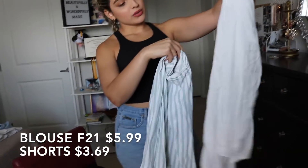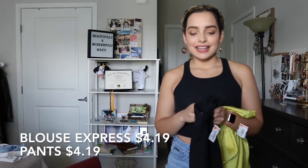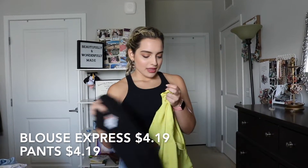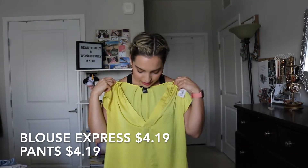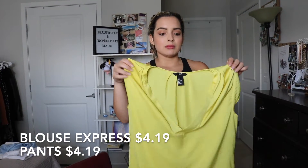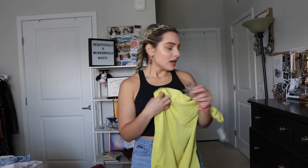I would wear this with sandals, maybe some dangling earrings. I ended up getting these black pants, which can go great with anything, especially for my job. And then I got this H&M shirt that I'll use tucked in, but it can also be used with some jeans or shorts for the summer — I love the color. And then probably some earrings like this to add a pop of color, just to accessorize and make it a little bit more colorful.